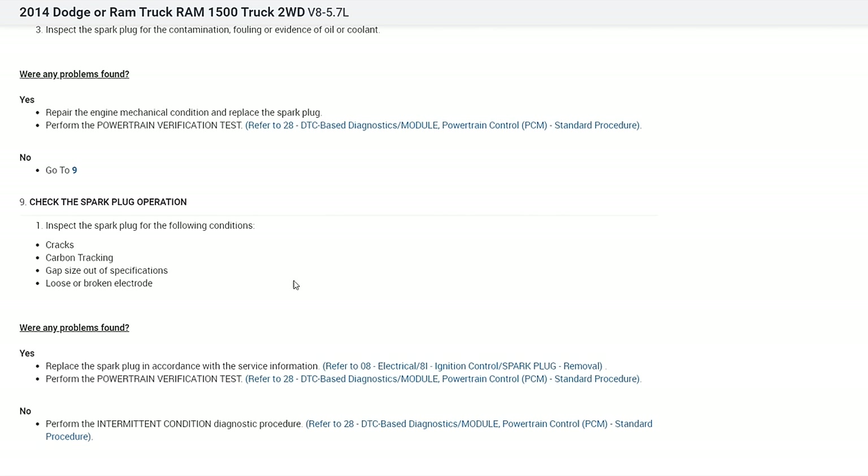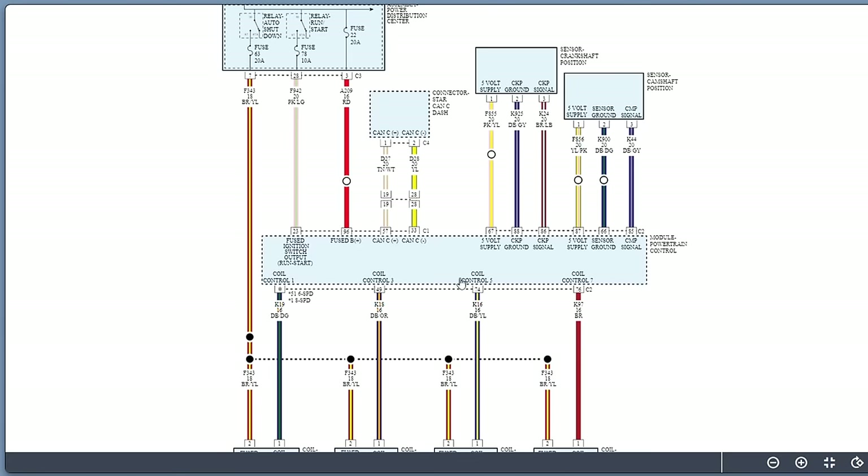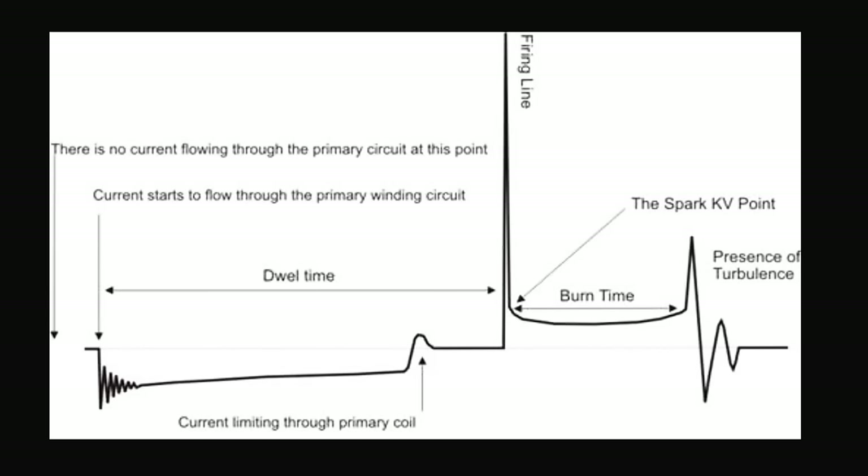Moving to the wiring diagram, this is a very basic two-wire coil setup. In the middle is the powertrain control module, and below are the ignition coils. Because these are two-wire coils, the driver transistor that controls the coil is built into the PCM. This makes the system easy to diagnose — we can put an oscilloscope on the control wire and capture the primary ignition waveform pattern.